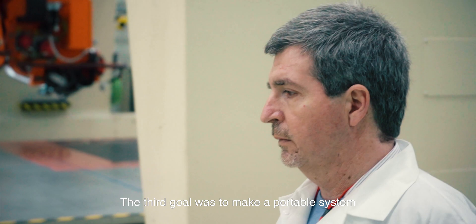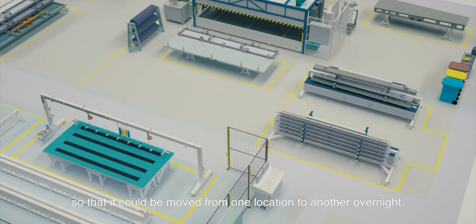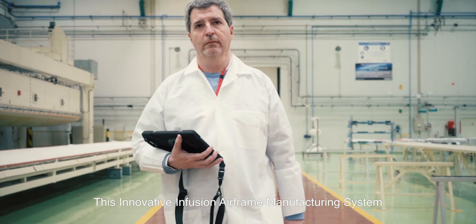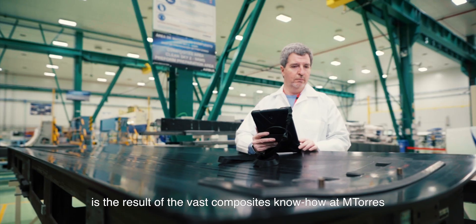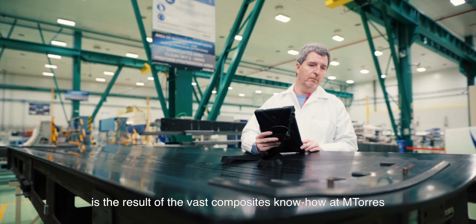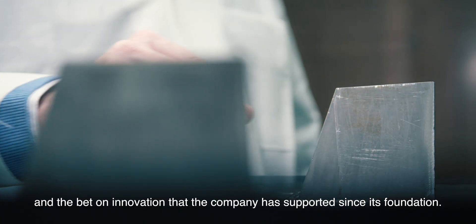The third goal was to make a portable system so that it could be moved from one location to another overnight. This innovative infusion airframe manufacturing system is the result of the vast composites know-how at mTorris and the commitment to innovation that the company has supported since its foundation.